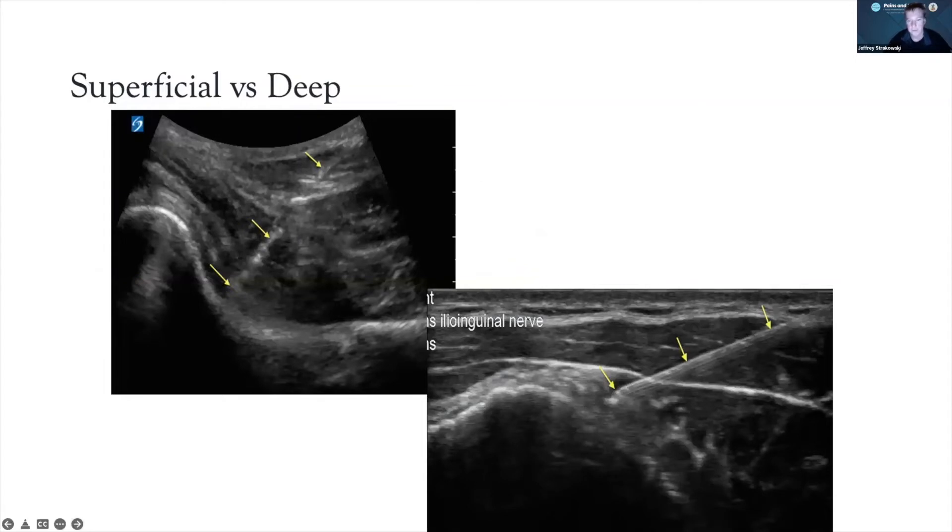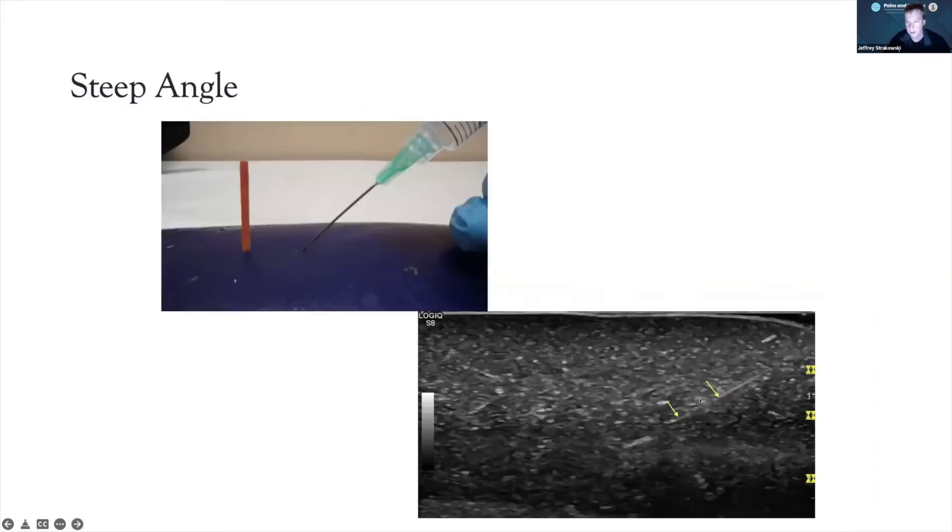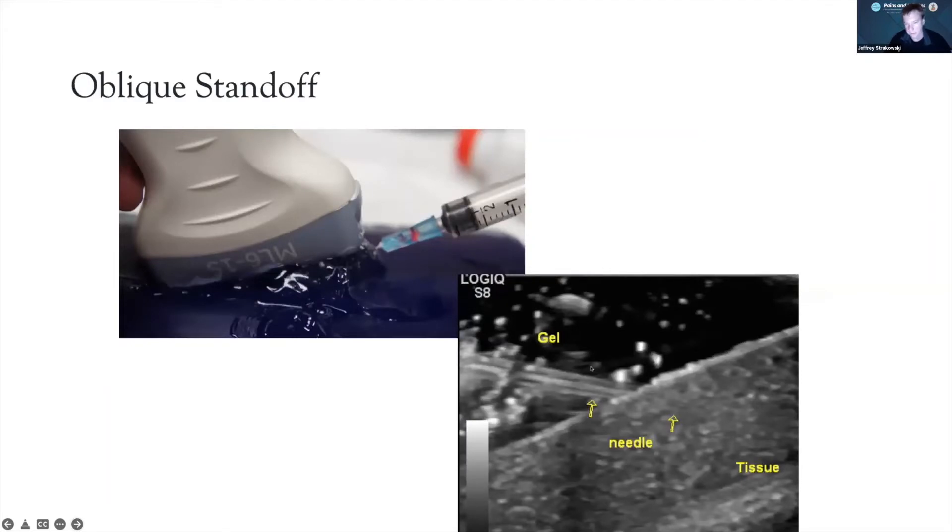If you're more superficial you'll see the needle with greater conspicuity; approaching at a little greater distance may help. Going deeper at a steep angle is harder to see. This is the oblique standoff I mentioned — we use sterile gel, which gives several advantages for superficial injections. One advantage is we can see the needle tip before it enters the skin. It also changes the transducer angle so we don't put anterior pressure on the needle, allowing us to move the needle tip at roughly 90 degrees to the transducer, improving conspicuity.